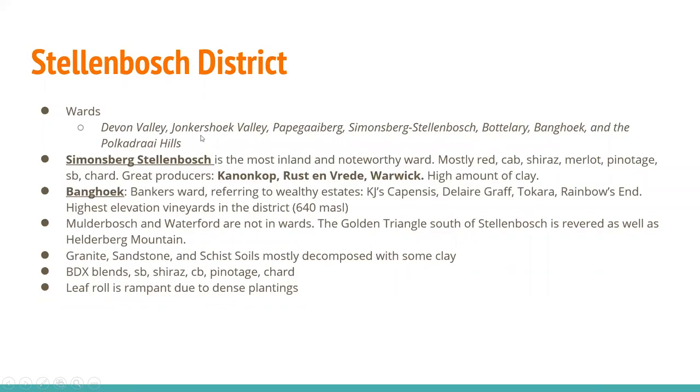The Stellenbosch district has a handful of wards: Devon Valley, Jonkershoek Valley, Papegaaiberg, Simonsberg-Stellenbosch, Bottelary, Bang Oak, and the Polkadraai Hills. The most inland and noteworthy is Simonsberg-Stellenbosch — mostly red, with a lot of Cabernet, Shiraz, Merlot, Pinotage, and a little Sauvignon Blanc and Chardonnay. Great producers here — some of the best in South Africa — are Kanonkop, Rustenberg, Vrededal, and Warwick. The Bang Oak Ward is known as the Banker's Ward, referring to wealthy estates: Kendall Jackson's Compensius, Dallaire Groff, Tokara, and Rainbow's End. These are the highest elevation vineyards in the district at 640 meters above sea level. Mulderbosch and Waterford are not in wards. The Golden Triangle south of Stellenbosch and Helderberg Mountain are revered. You find granite, sandstone, and schist soils, mostly decomposed with some clay, producing great Bordeaux blends. Leafroll is rampant due to dense plantings.